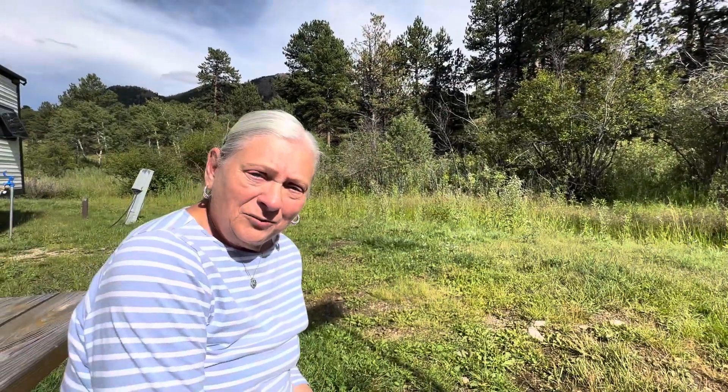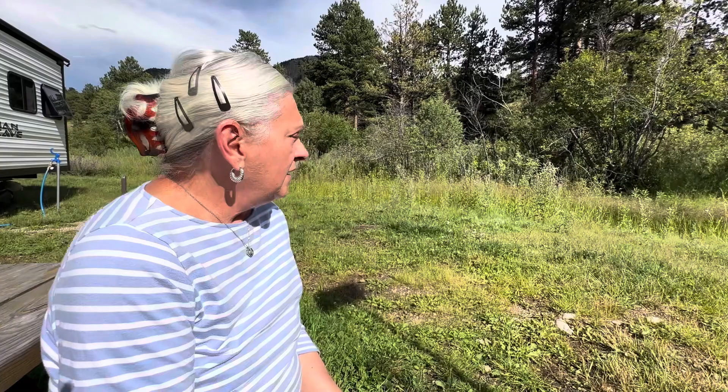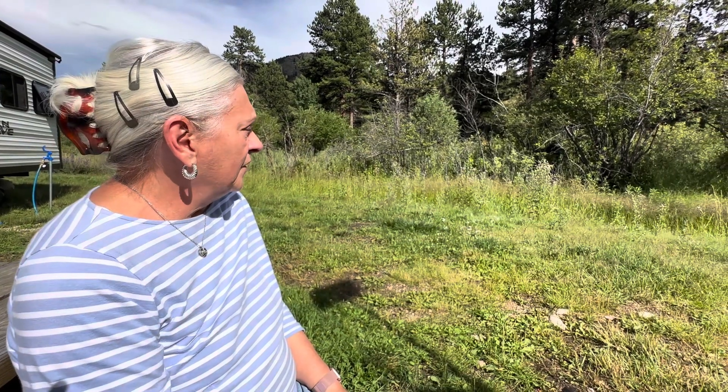We went to Rocky Mountain National Park today looking for wildlife and did find a beautiful herd of elk on one of the hillsides, but they were not real close. We came back to the park and here they are, just right behind our RV.